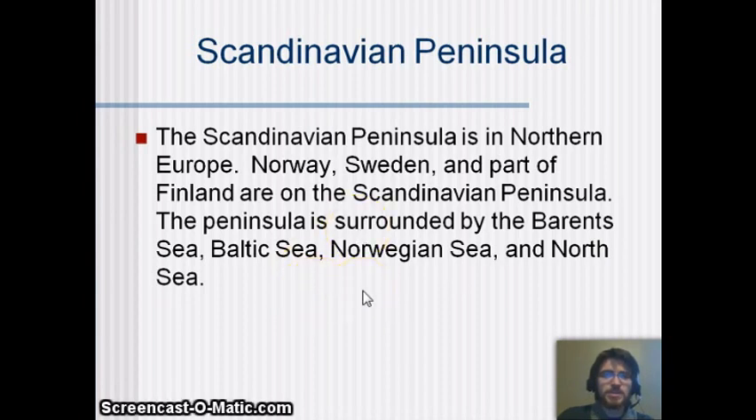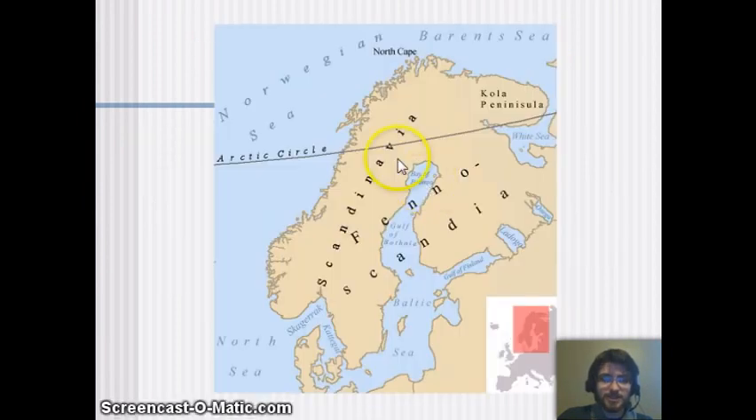The Scandinavian Peninsula is in northern Europe and includes Norway, Sweden, and Finland. This peninsula is surrounded by the Barents Sea, the Baltic Sea, the Norwegian Sea, and the North Sea — so it's really a lot of peninsulas on peninsulas, with seas surrounding them.